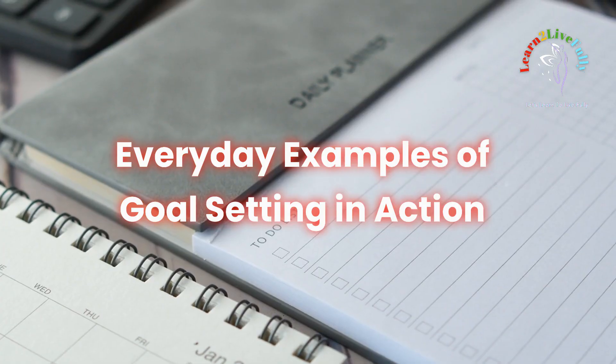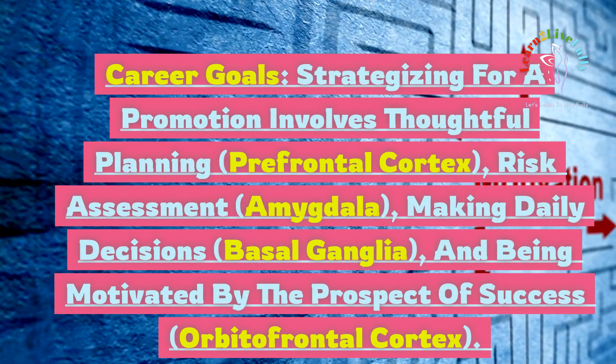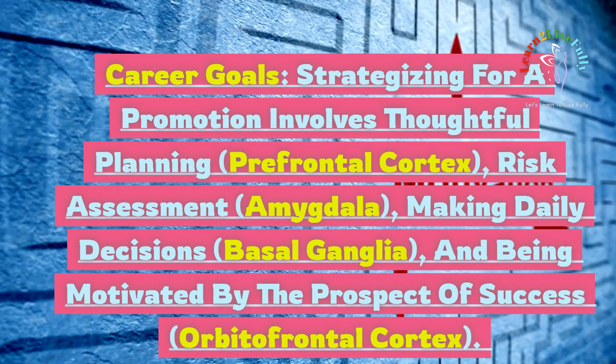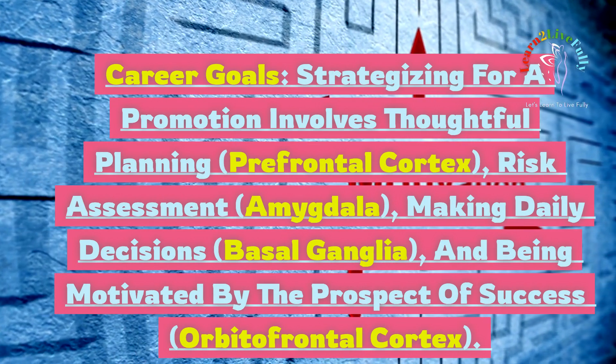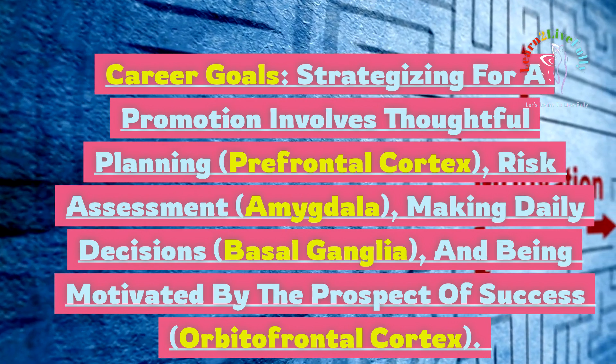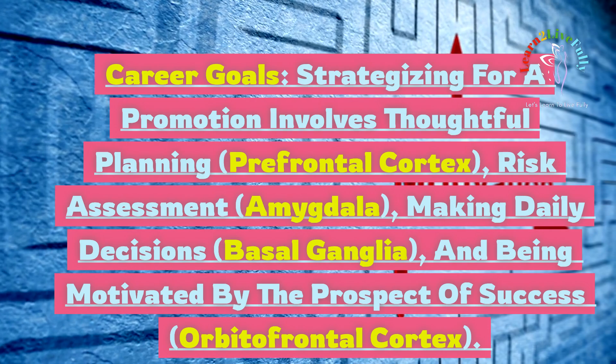Everyday examples of goal setting in action. Career goals: strategizing for a promotion involves thoughtful planning via the prefrontal cortex, risk assessment via the amygdala, making daily decisions via the basal ganglia, and being motivated by the prospect of success via the orbitofrontal cortex.